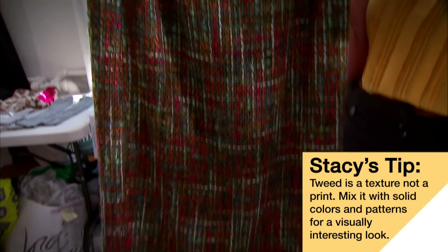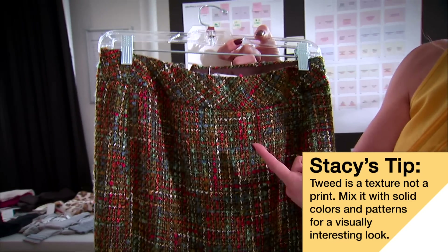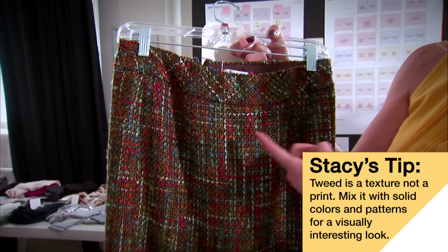This actually winds up being a piece that you could wear with orange, pink, powder blue, teal, and green.